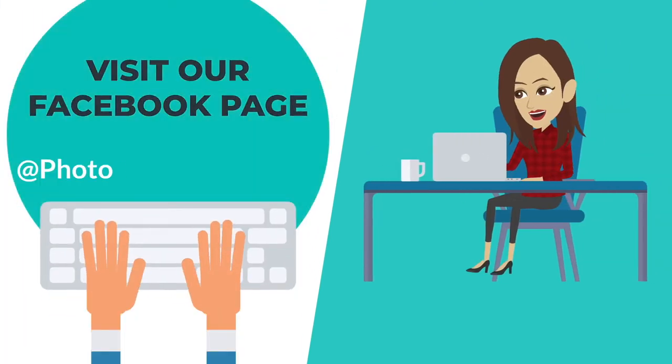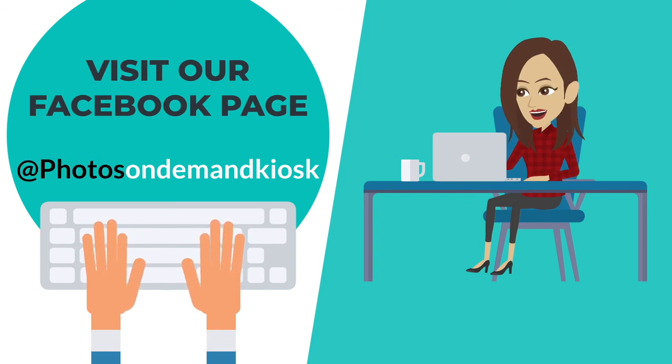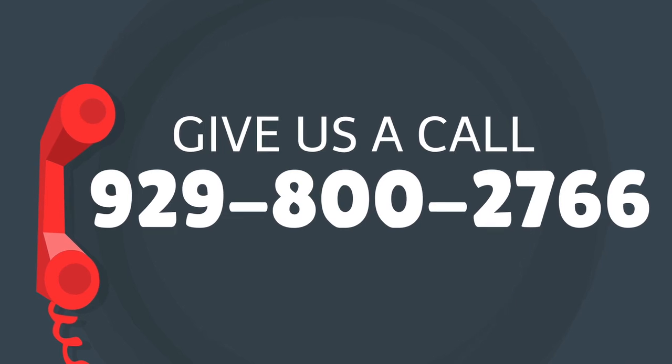Have our contactless kiosk at your next event — it's a fun and affordable addition to any function. To book, visit us on Facebook at Photos On Demand Kiosk or call 929-800-2766 today! Have a good day!